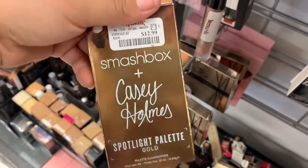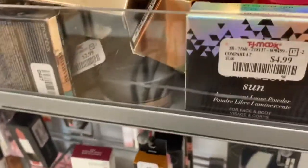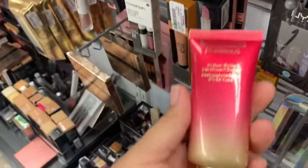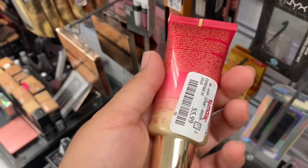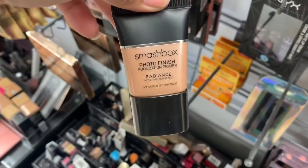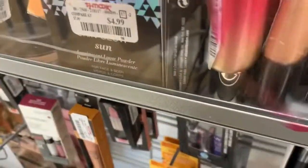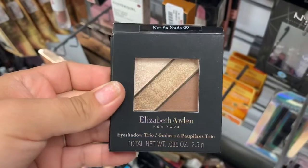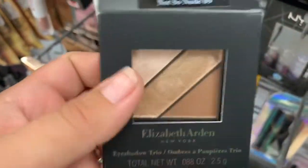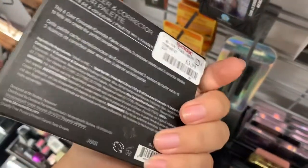I found this Smashbox plus Casey Holmes palette for $12.99. Then I found this Estee Lauder Radiant 2-in-1 Foam Cleanser going for $5.99. I also found this Smashbox Photo Finish Foundation Primer in the Radiance kind and this one's going for $7.99 — super inexpensive because these are like $15 at Sephora. Then they have this Elizabeth Arden Trio Shadow Kit for $4.99. I found this Beech Cosmetics corrector for $3.99.